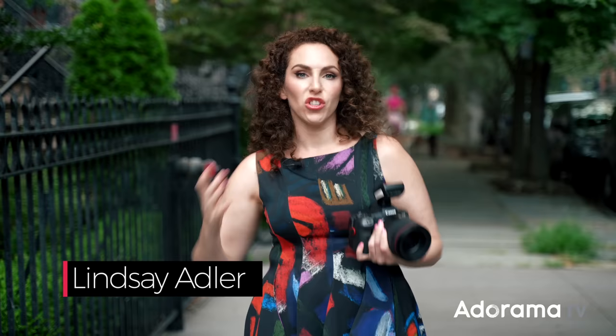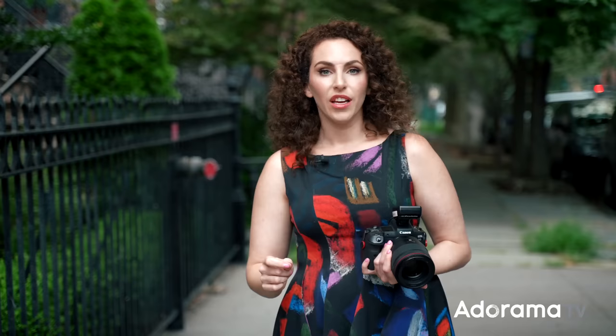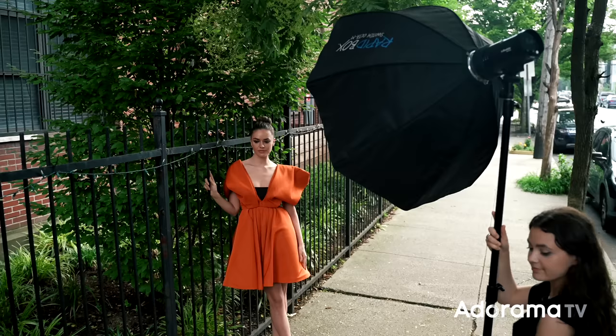Hey everybody, Lindsay Adler here. As a portrait and fashion photographer, I have to be versatile — I shoot in the studio and on location. Many of my behind-the-scenes videos and tutorials are in the studio because I love the control and creativity of the studio, but actually a lot of my commercial work is outdoors on location. Today I wanted to take you through my essential location gear, including my lighting, light stands, camera gear, and more. When I go on location, I'm a gear nerd and have a lot of different tools at my disposal, yet there are certain tools I bring pretty much every time — these are my go-to that help me problem solve.